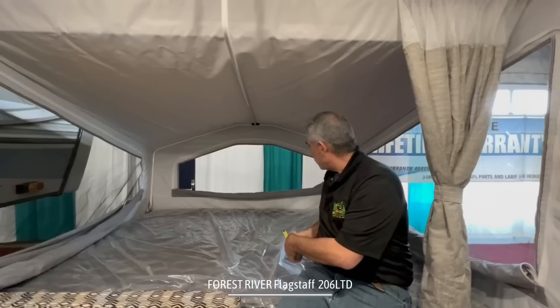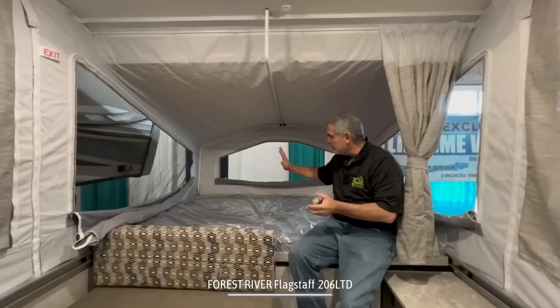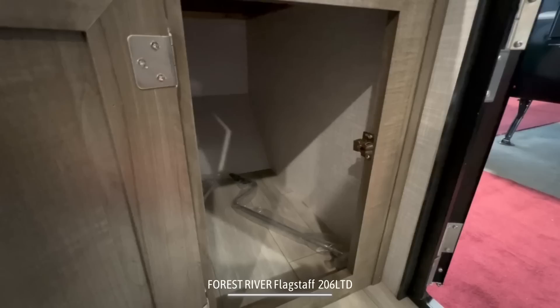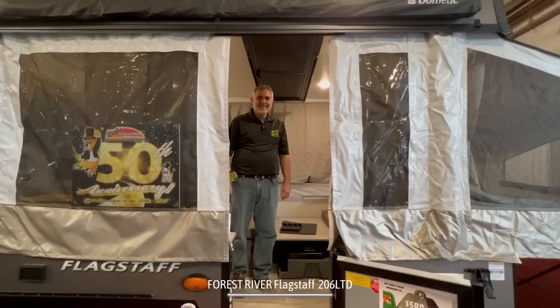Right behind me here is a larger area — this one is 80 inches by 60 inches, so you have a full queen-size bed inside this end of the pop-up camper. Mom and dad or husband and wife can sleep over here, plenty of room for two adults. And then there's even more storage here to my left. This cabinet opens from both directions, so you have plenty of ways to reach in and take advantage of all this storage.